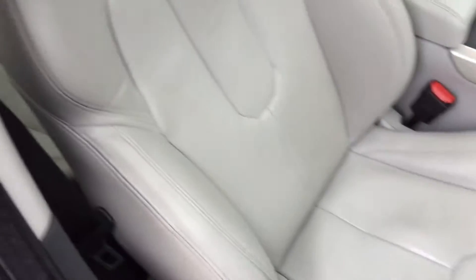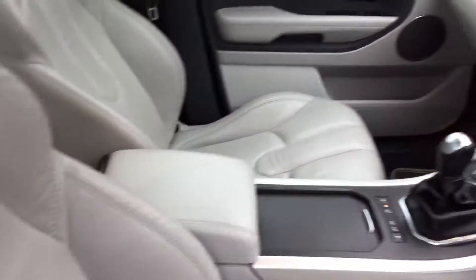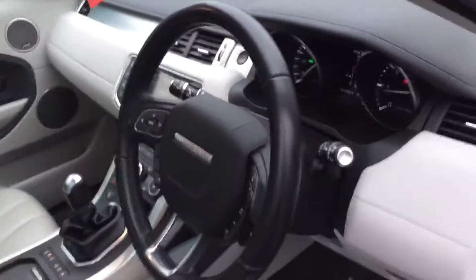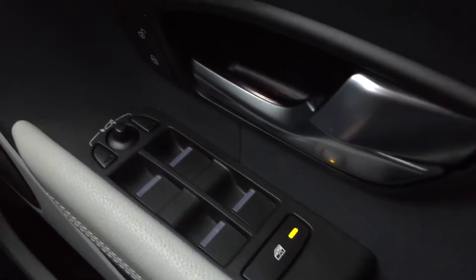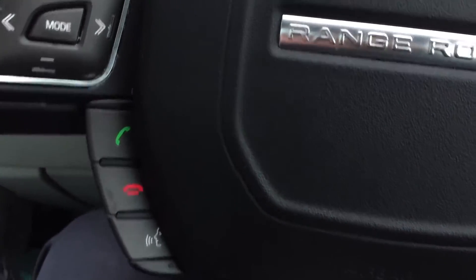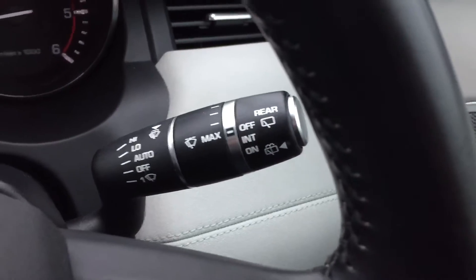You've got ivory leather interior and a panoramic roof. There are 54,000 miles on the clock. Electric front and rear windows, electric mirrors which are power folding, ambient lighting, and cruise control.